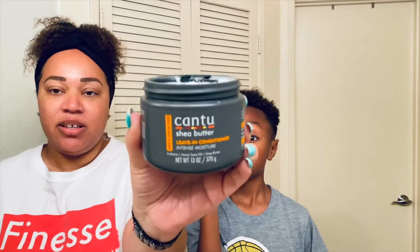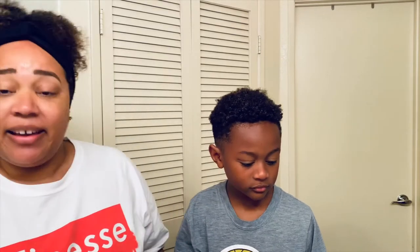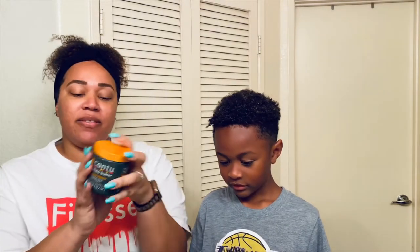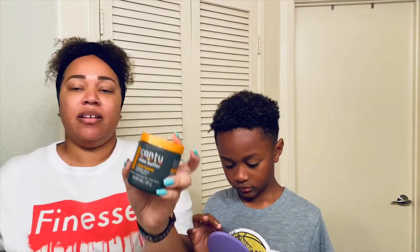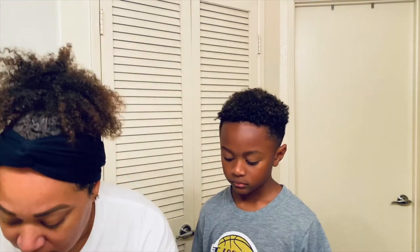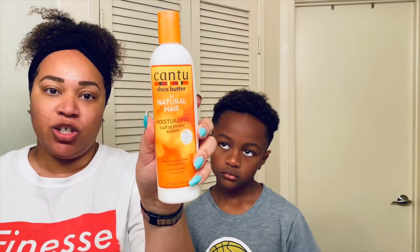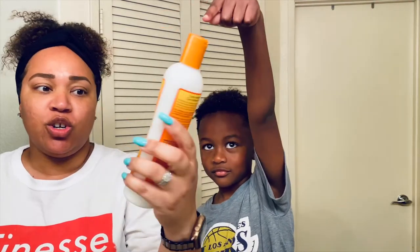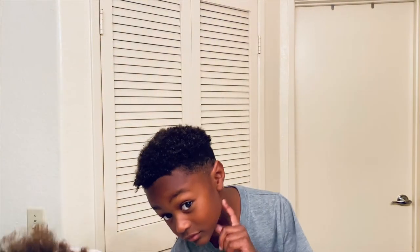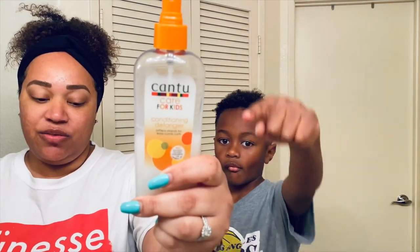We use Cantu products. This is the leave-in conditioner for men, and I actually use this myself — I just like it. We also have this cream pomade, also by Cantu, from the men's line. Most days during the day I'll use the moisturizing curl activator cream to give their hair some moisture.